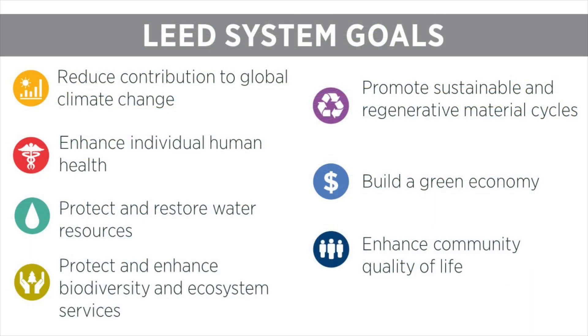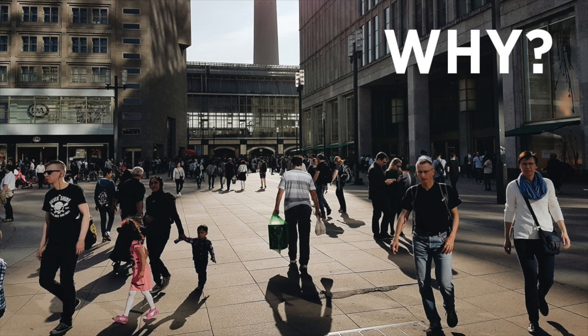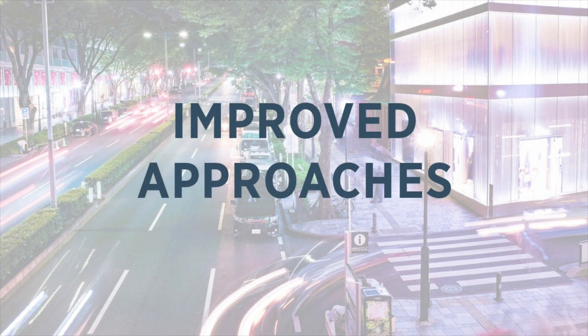LEED's system goals explain what LEED aims to achieve. The concepts within the location and transportation credit category touch on many of these goals, especially these four goals. LEED version 4.1 builds on the framework of the existing credits and makes incremental adjustments so that credits are more accessible, more responsive, and maintain LEED's position as a driver of market transformation.